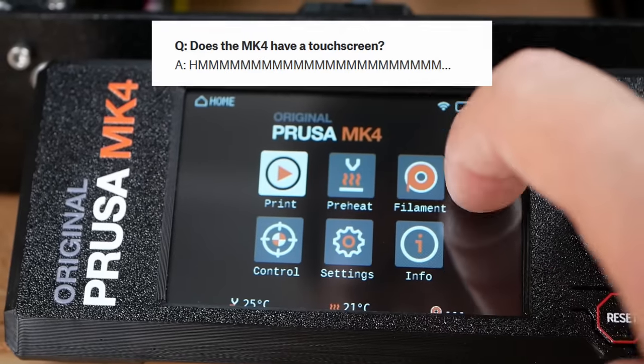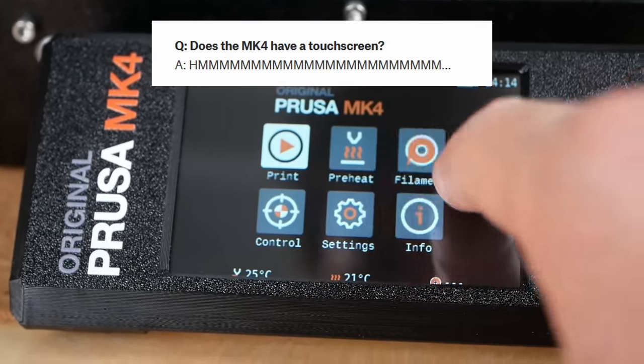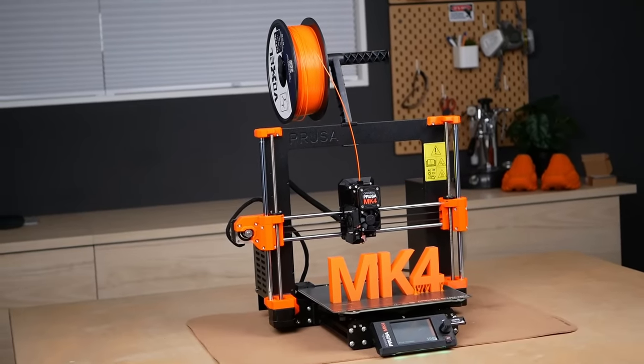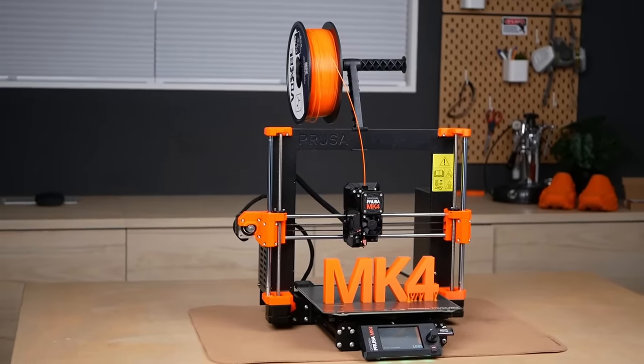This appears to be a touch screen but the current firmware on the machine doesn't use that feature yet. Unfortunately, this is a bit of a theme on the machine — there are other features on the MK4 where the hardware is there but the software doesn't make use of it yet.